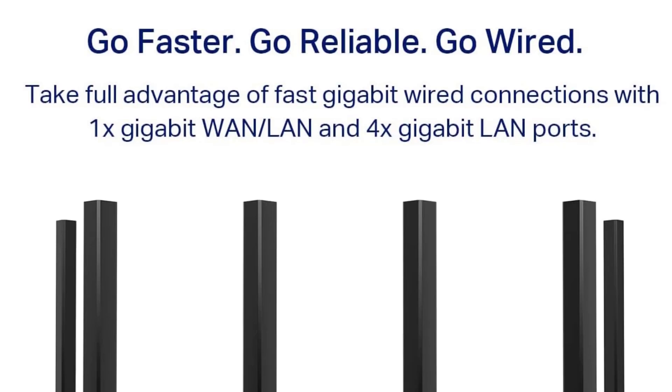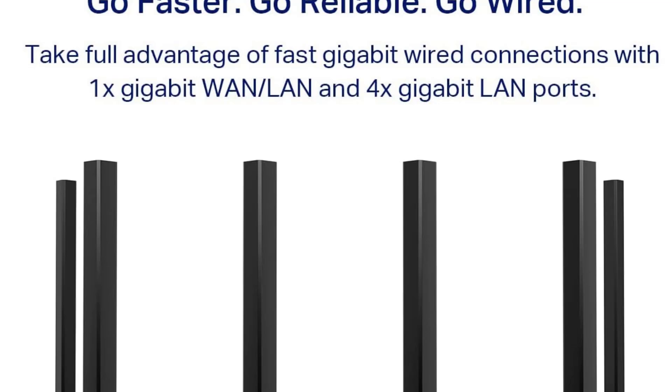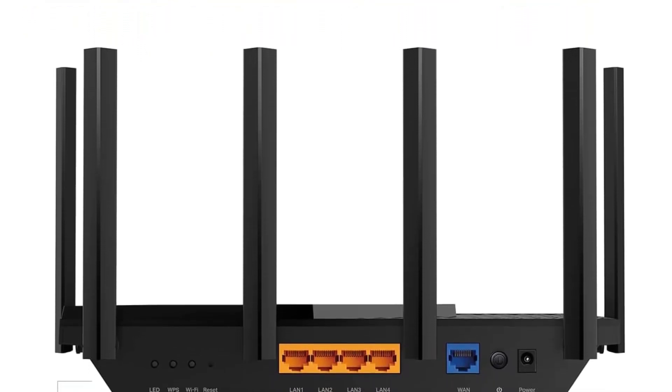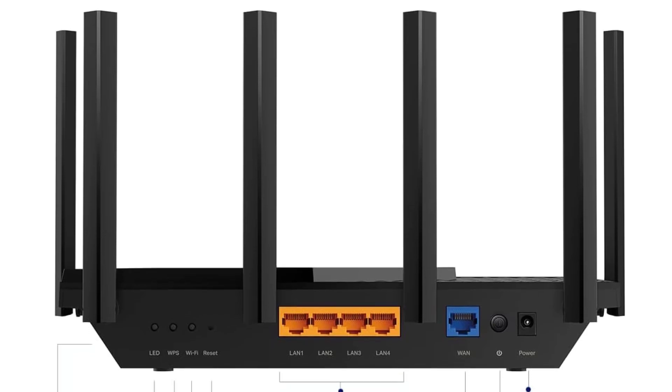You can block internet access for specific users, apply age-based filters, and monitor online activity. For even more control, you can opt for a monthly or annual paid plan.